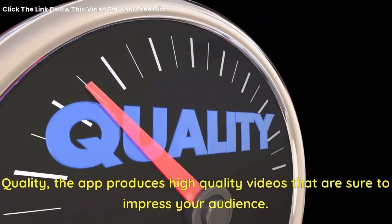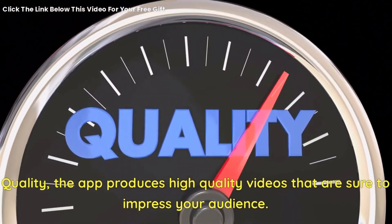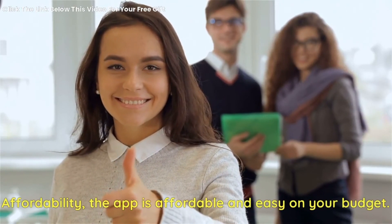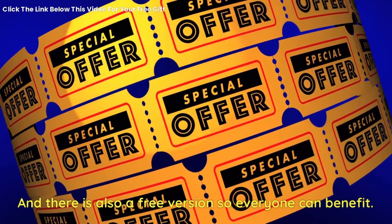Quality — the app produces high-quality videos that are sure to impress your audience. Affordability — the app is affordable and easy on your budget, and there is also a free version so everyone can benefit.